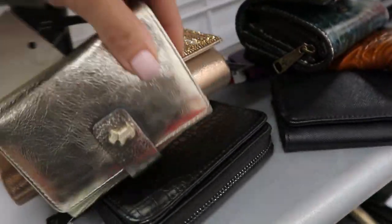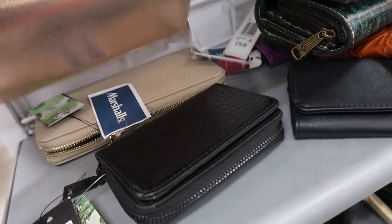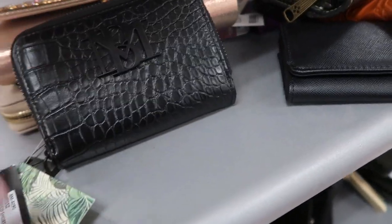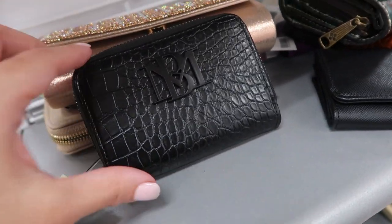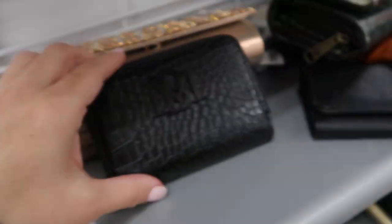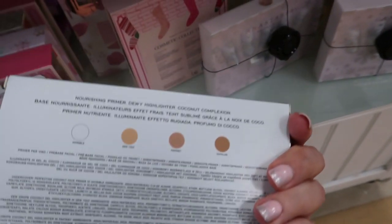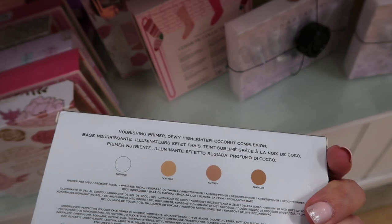This is a Radley wallet for $39.99. This is Badgley Mischka for $7.99. In the makeup section, they have a Marc Jacobs highlighter for $14.99.